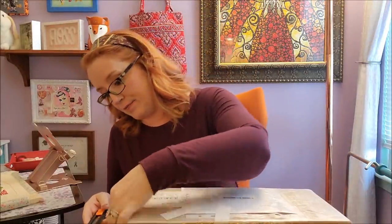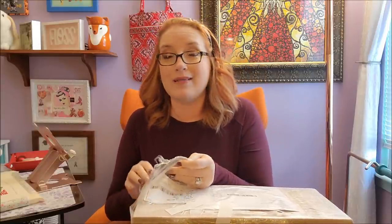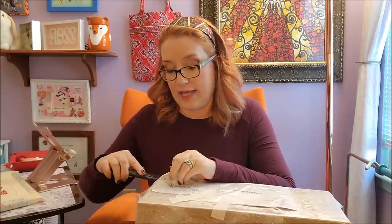I paid two hundred and five dollars total and that included shipping. The box weighs almost four pounds. I was telling Bill, for what I paid this doesn't seem like a very heavy box, but it isn't very heavy. We're just gonna cut into it. I ordered this on February 27th of 2021.